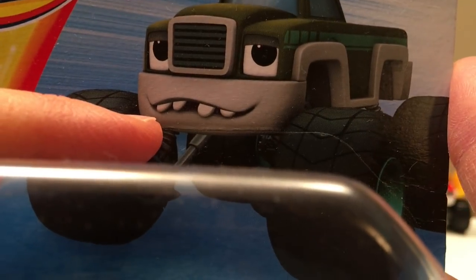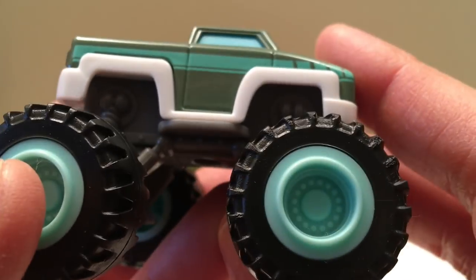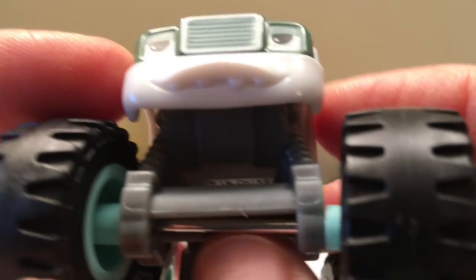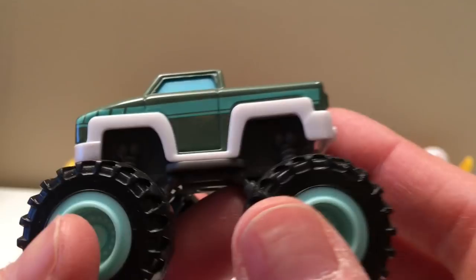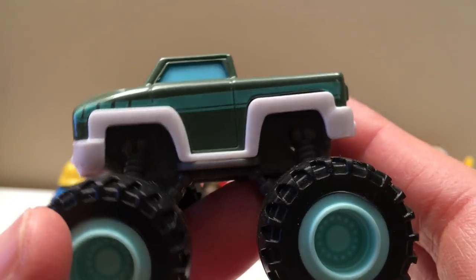Now we've got one more individual truck — Rudy! He's got a cool pickup truck look, kind of like our Monster Jam trucks, the standard lifted trucks. Look at his half-shut eyes — he's a little tired maybe — and those funny teeth. We're gonna have to look into these characters' backgrounds. If you guys want, I'll do a whole video learning about every one of them. But for now, there's Rudy.